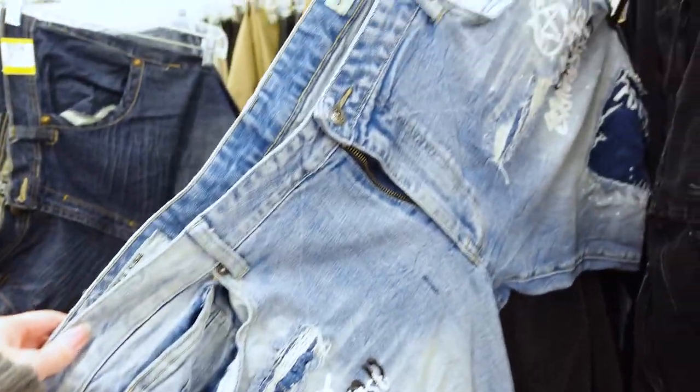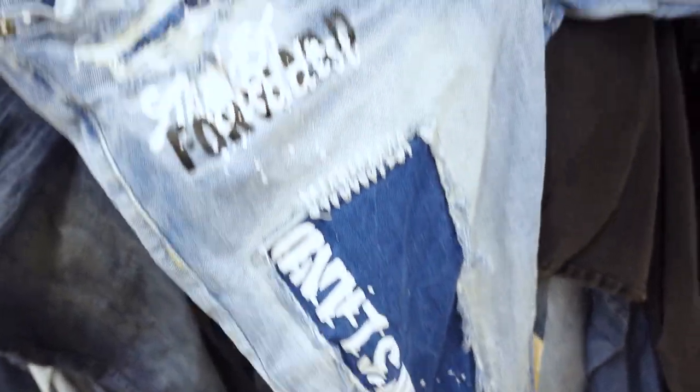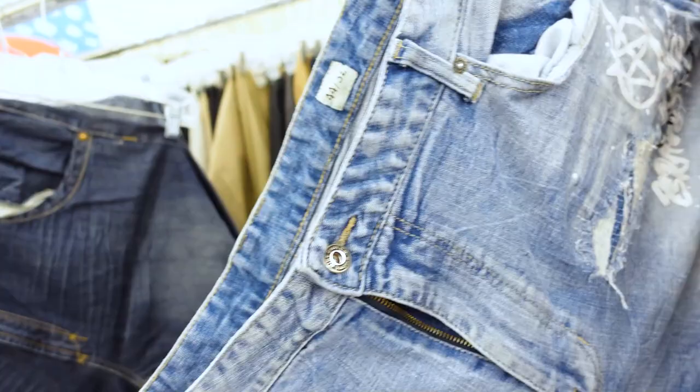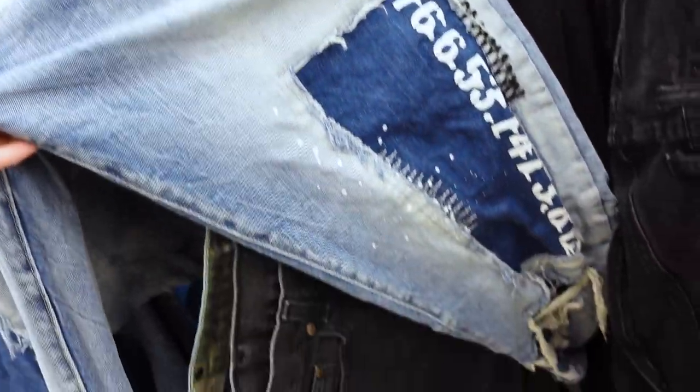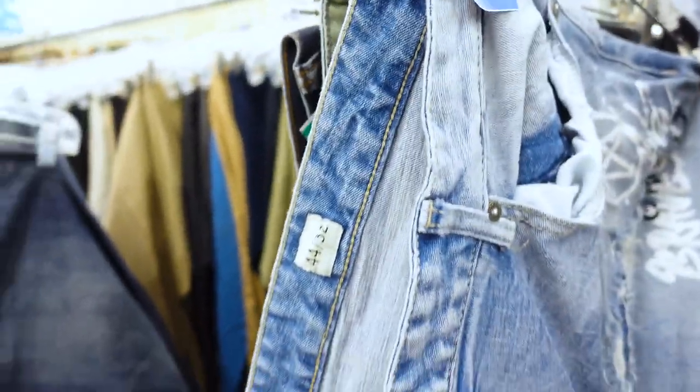These are Smokerize jeans. If you don't know what Smokerize is, you need to be watching Married Life's channel — I will link her, she is amazing. She taught me this brand, and look at these — they're amazing. They're quite a big size, a 44 by 32, but they have graffiti and paint splatter. Men's jeans are usually boring — these are not. These are everything. They absolutely go in the cart.